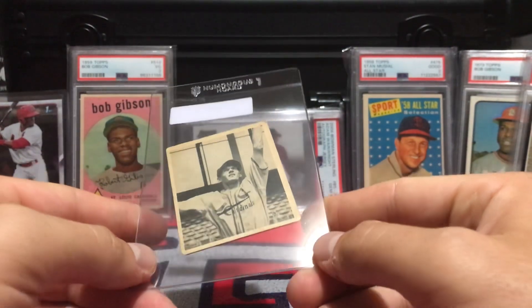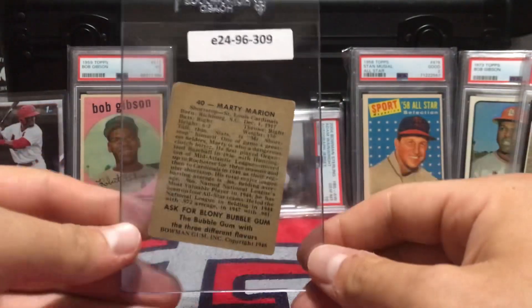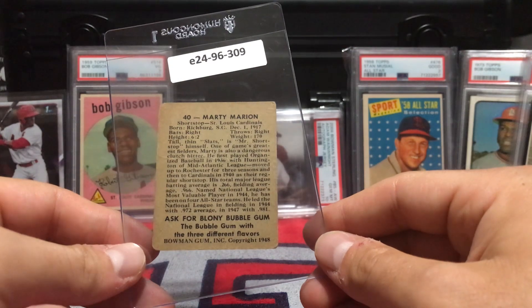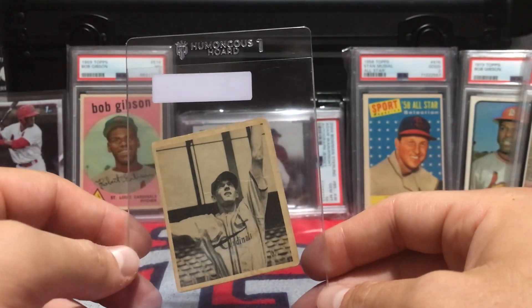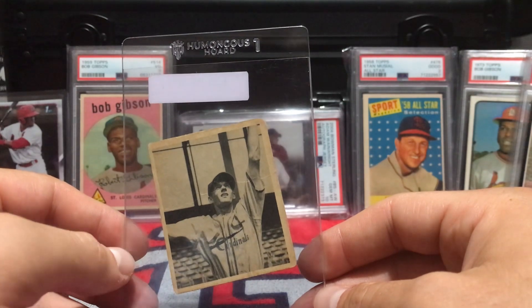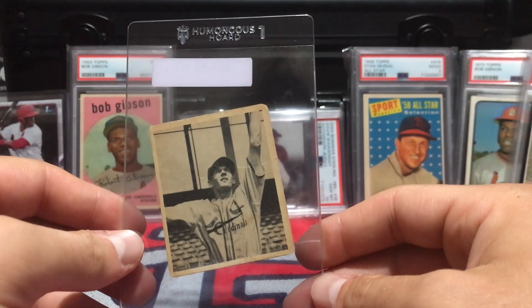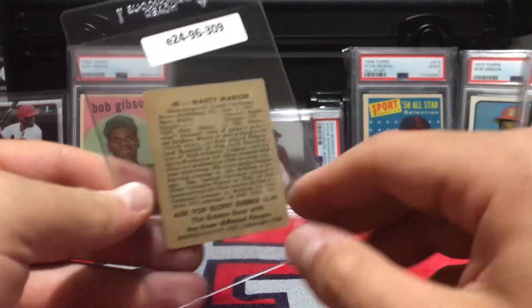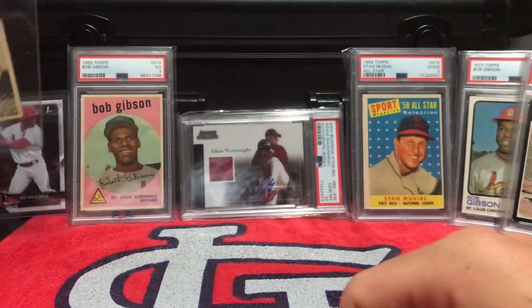I finally picked up the short-printed Marty Marion for my '48 Bowman set. I'm getting really close to finishing this set — this is one of those sneaky short prints — and I got it for $20 on eBay from Greg Morris Cards. Sometimes there's cheap stuff on their eBay if you keep up with it. I think I'm down to 11 cards for the '48 Bowman set, so it's right there.